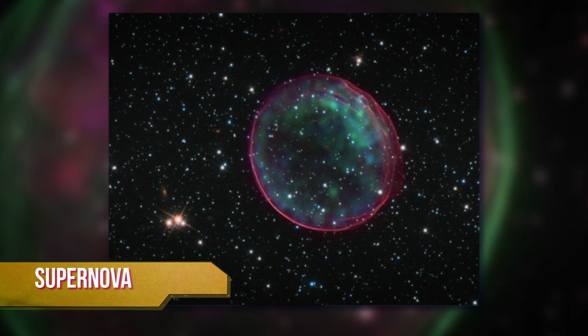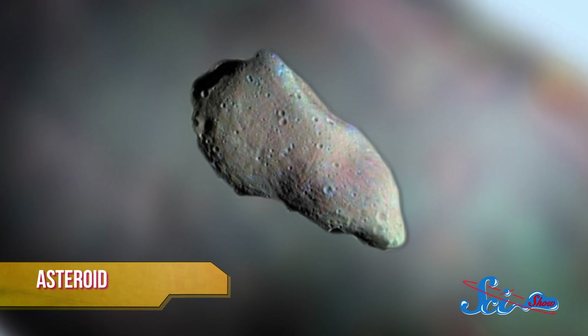Supernovas, black holes, exoplanets — we're fascinated with them, and who can blame us? But sometimes we forget to talk about the littler things out there, like asteroids and moons, which are critical to our understanding of the universe. The fact is, exploring small stuff might be the key to some of our greatest missions in space.